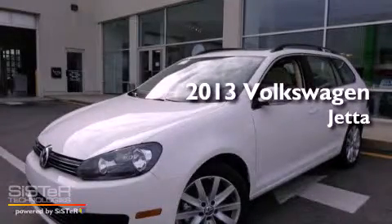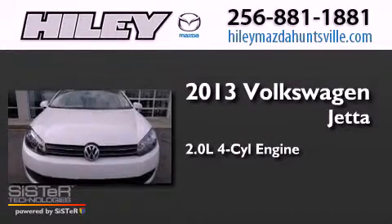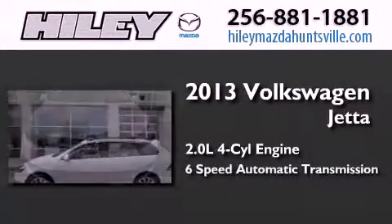This is a brand new 2013 Volkswagen Jetta. It has a 2.0-liter four-cylinder engine and a six-speed automatic transmission.